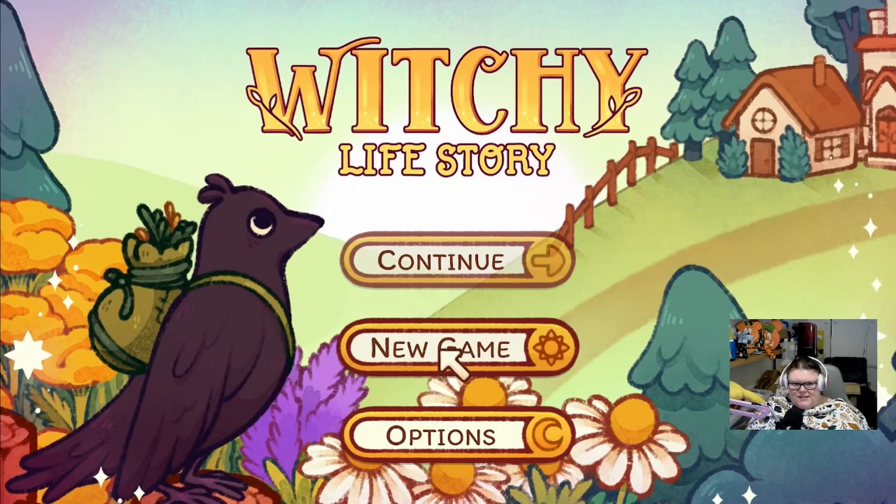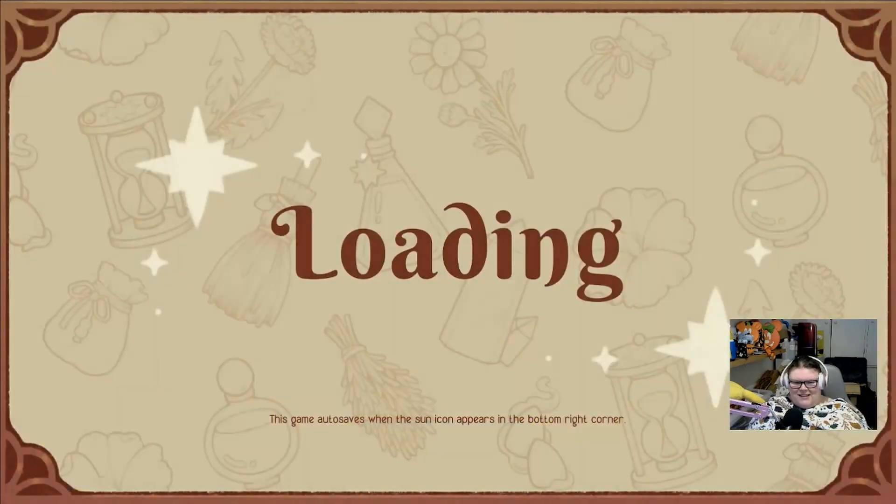Hello everyone and welcome to today's video! Today we are playing a game that just came out - Witchy Life Story. I saw the trailer on the recent release games on Switch and thought it looked really cute. I know in the story you need to brew potions to help people, but that's about all I know. The design and art style looks so cute - I thought I need to play that. I got a little wet coming home from work today so I'm all wrapped up in my cozy blanket.